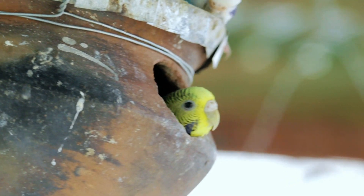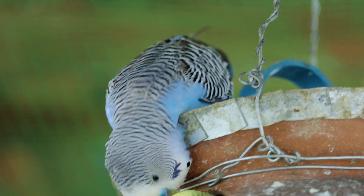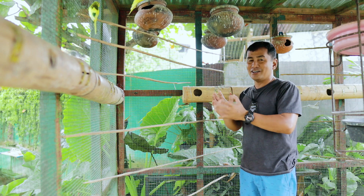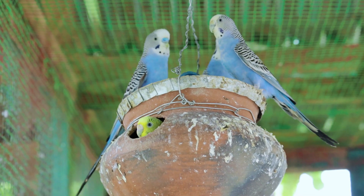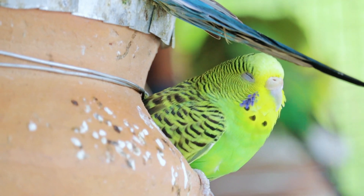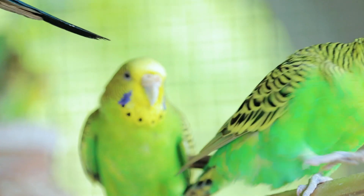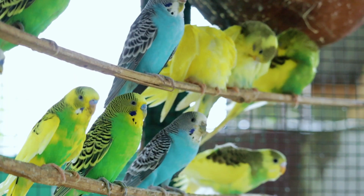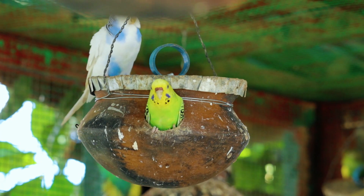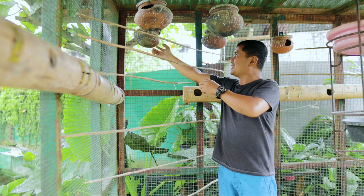I'd like to resolve the issue of whether birds can still hatch eggs when the clay pots are swinging and moving. I had doubts before, but now I'm convinced that even though the pot moves, the birds can still hatch their eggs. As one viewer pointed out, in the wild birds make nests in trees that also move, so it's normal for them to experience this type of environment.